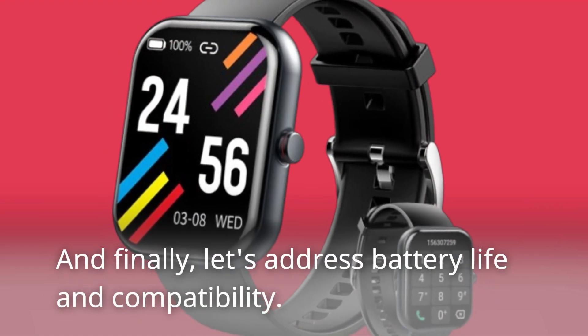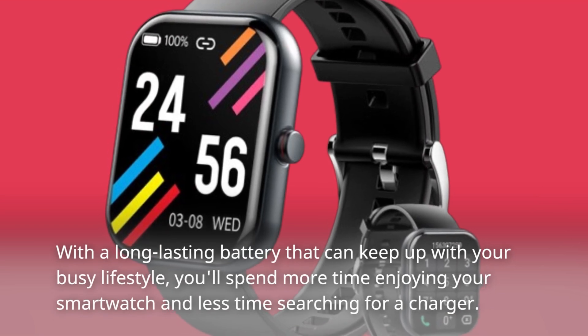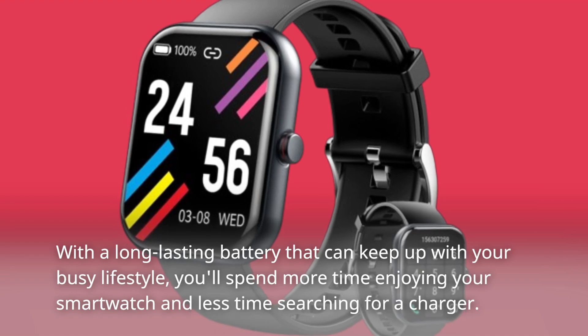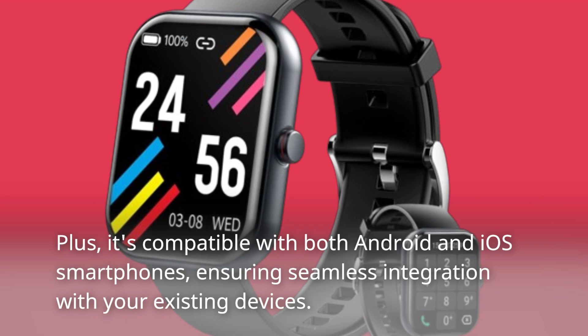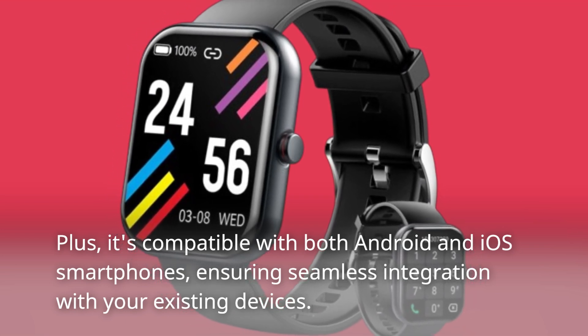And finally, let's address battery life and compatibility. With a long-lasting battery that can keep up with your busy lifestyle, you'll spend more time enjoying your smartwatch and less time searching for a charger. Plus, it's compatible with both Android and iOS smartphones, ensuring seamless integration with your existing devices.